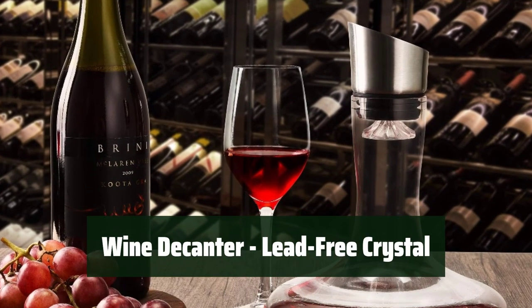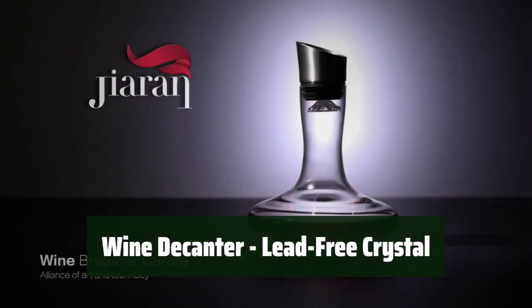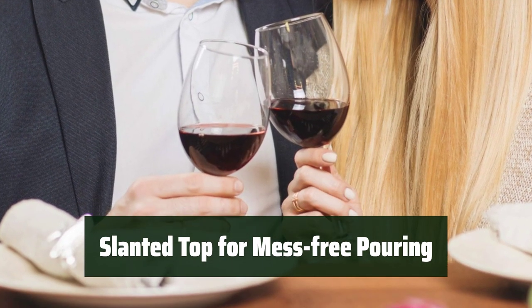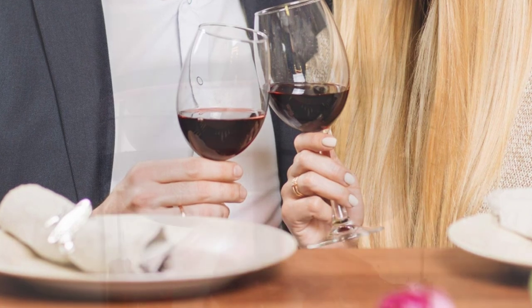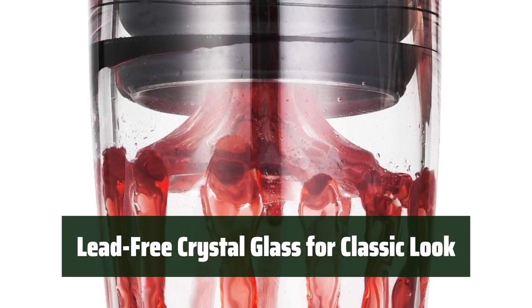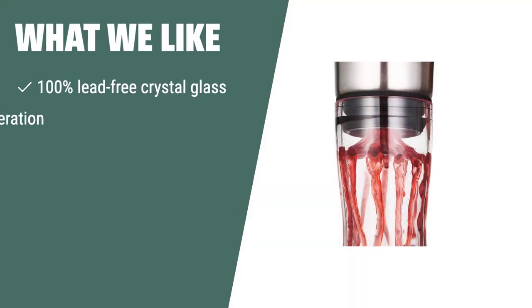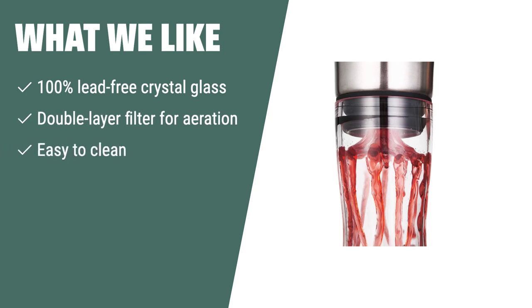Number 4: Elevate your wine experience with a double-layer filter that aerates your favorite reds in just 3–5 minutes. Say goodbye to spills and drips with a slanted top that makes pouring effortless and mess-free. Experience the classic beauty of lead-free crystal glass. If you are a wine enthusiast looking for a decanter that aerates your wine quickly and efficiently, the wine decanter with built-in aerator pourer is the perfect choice. Its transparent and crystal-clear appearance also makes it a great gift for wine connoisseurs. If you like to enjoy well-aerated wine with minimal effort, this decanter is for you.